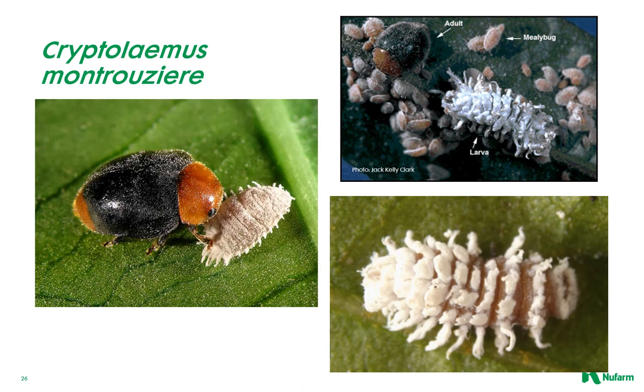The mealybug destroyer is often unable to control mealybugs during winter months outdoors or in greenhouses unless they are heated and lighted. Development time, egg to adult, requires about four to six weeks during warm temperatures. About four generations occur per year in California.